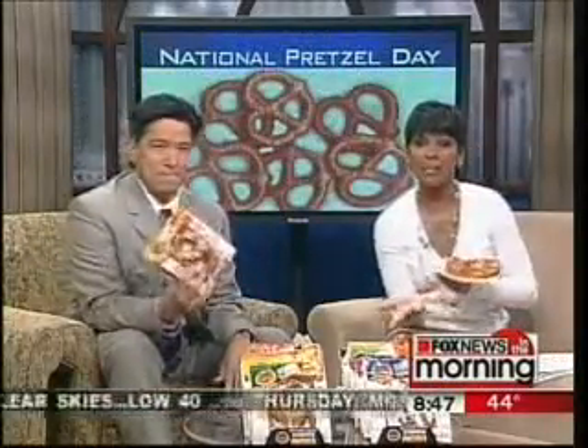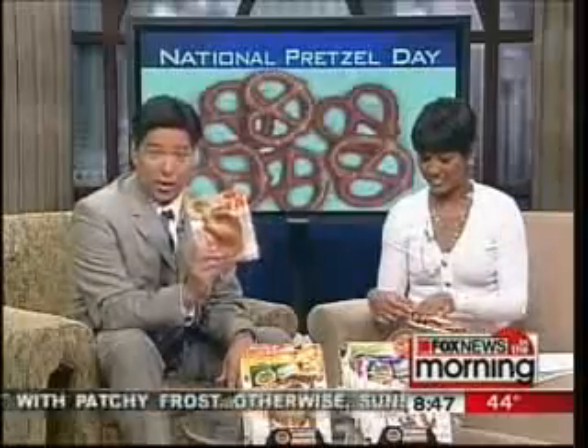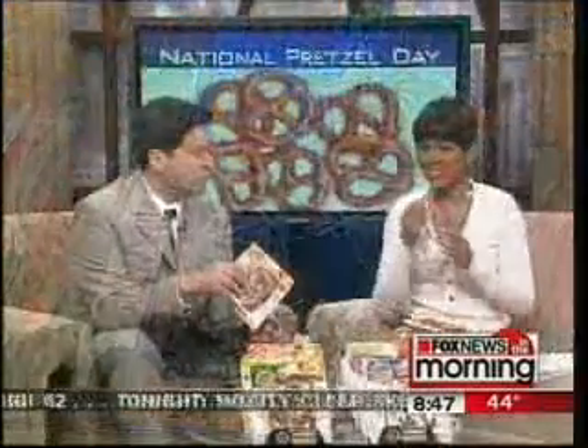Well, today is National Pretzel Day, and some of the best tasting pretzels in the country are made right here in Chicago. Kim and Scott Holstein turned their love of pretzels into an 8.5 million dollar company called Kim and Scott's Gourmet Pretzels. They gave me a tour of the factory on the near west side for an up close look at all the twists and turns of the business.